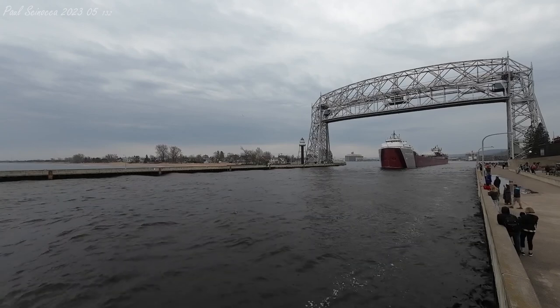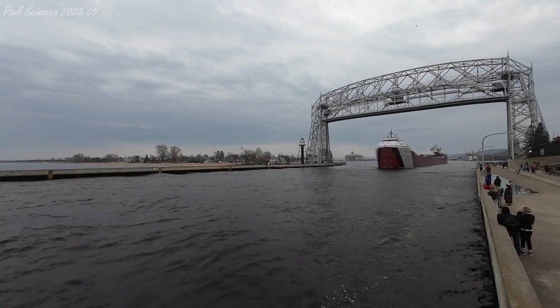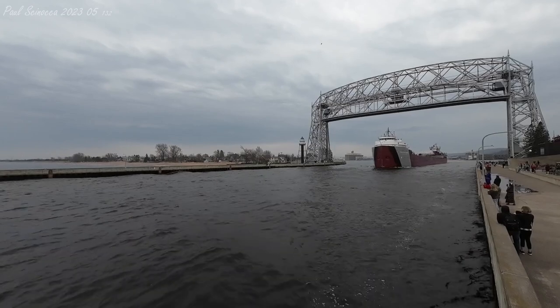The Clark made her maiden voyage to Duluth in May of 1952 from Lorain, Ohio.